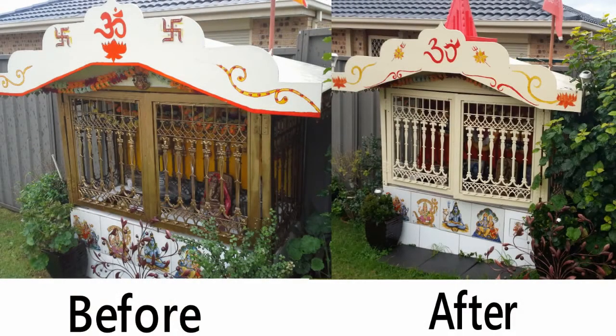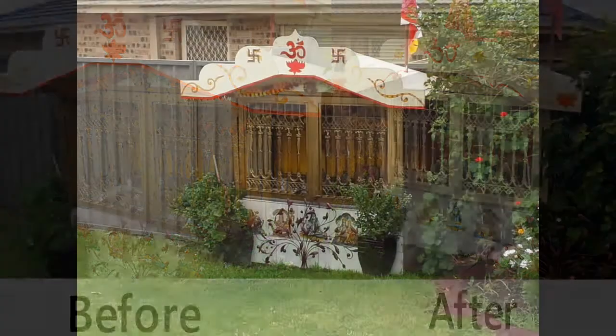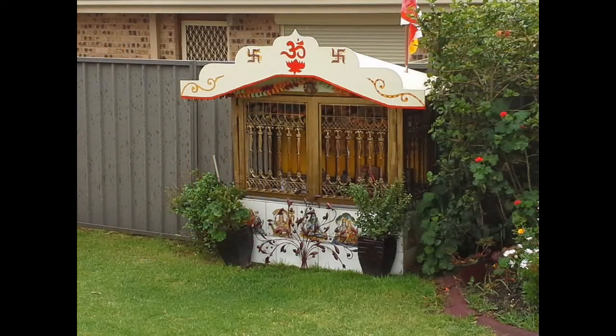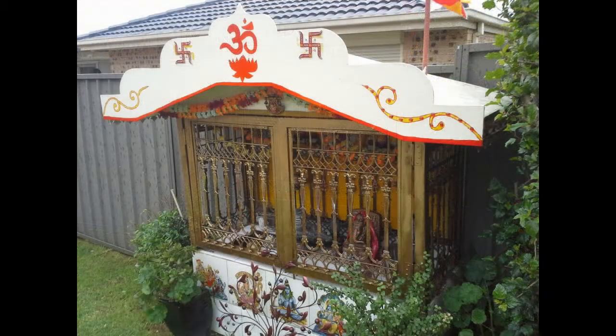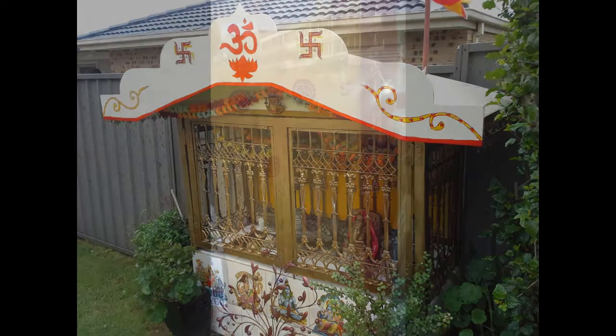A short distance from my house down in Green Valley, we have this Hindu shrine in the front of someone's yard. Here's the before and after: because people misinterpreted the fylfot — the swastika — they've changed and removed it. But this is how it was until a few months ago.